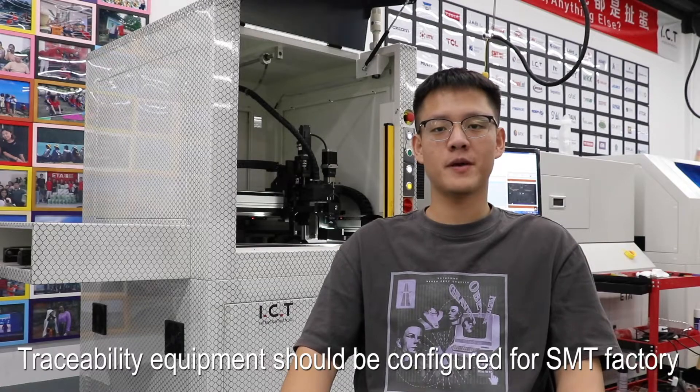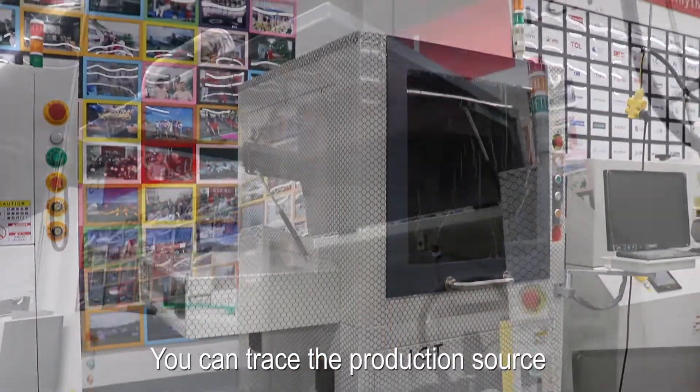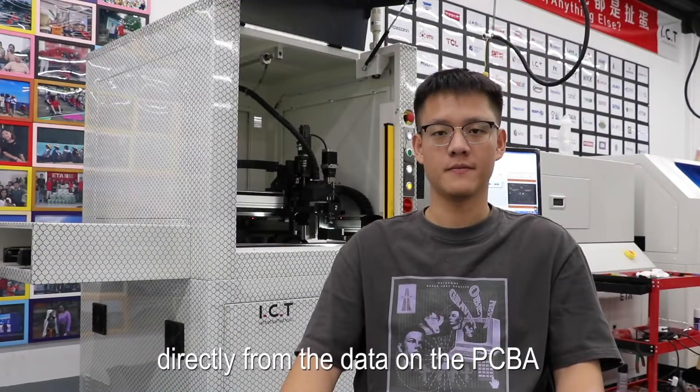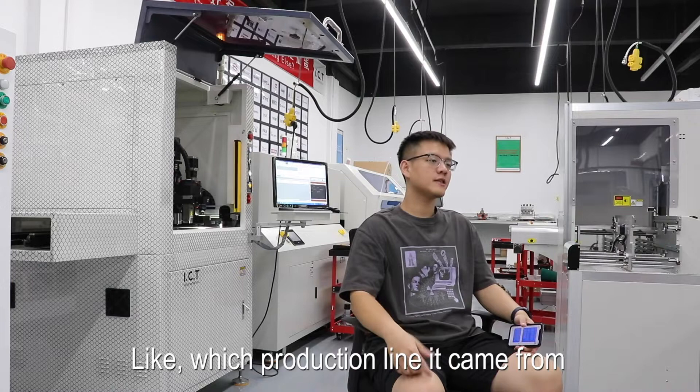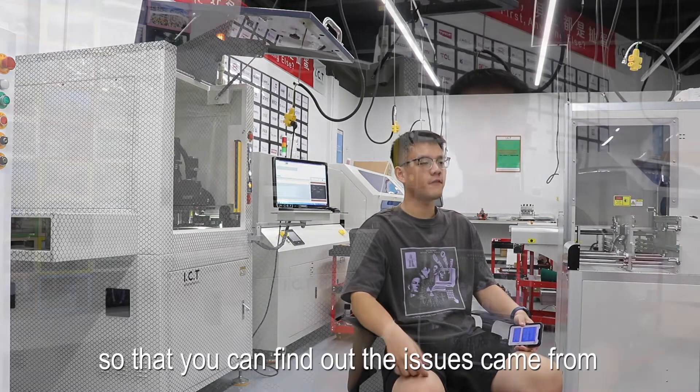Traceability equipment should be configured for an SMT factory. With this equipment, you can trace the production source directly from the data on the PCA — like which production line it came from, which machine it was made from — so that you can find where issues originated.